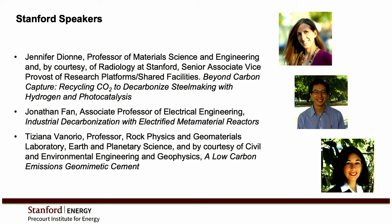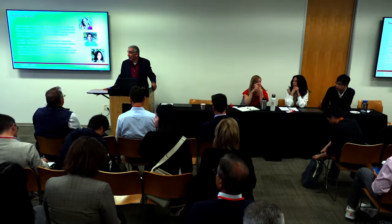Next up is Jonathan Fan, an associate professor of electrical engineering doing exciting work on inductive heating processes that can be applied to industry — new designs of reactors. And finally, Tiziana Venorio, a professor of rock physics and geomaterials in earth and planetary science, with appointments in civil and environmental engineering and geophysics. She has exciting ideas about new types of cement.